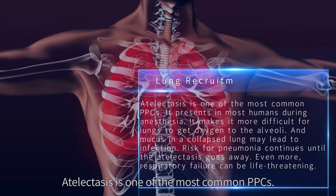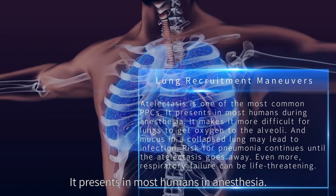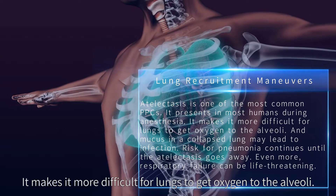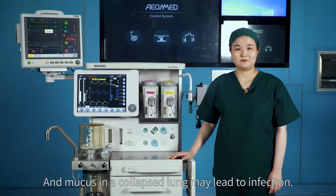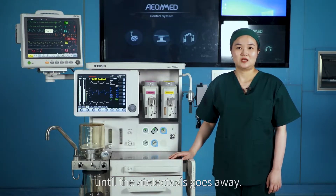Atelectasis is one of the most common PPCs and presents in most patients under anesthesia. It makes it more difficult for lungs to deliver oxygen to the alveoli. Mucus in a collapsed lung may lead to infection, and the risk for pneumonia continues until the atelectasis resolves.